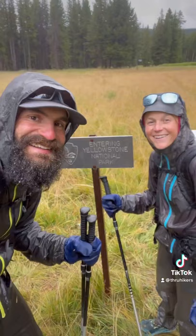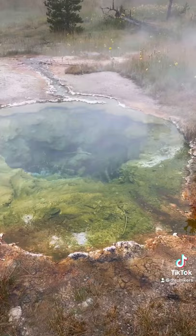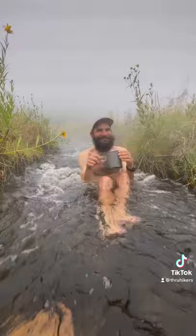Then we made it to the Yellowstone backcountry and enjoyed the amazing geothermal features like geysers. Hello from Yellowstone! We found a bathtub temperature stream where we had a great time swimming and drinking coffee.